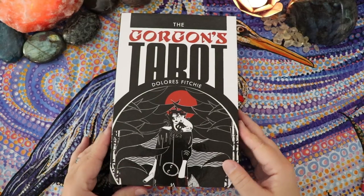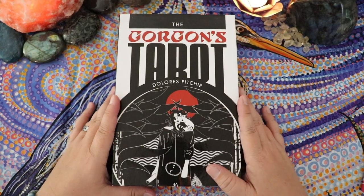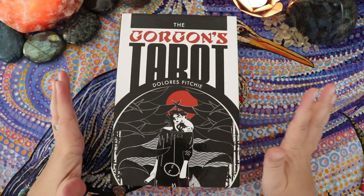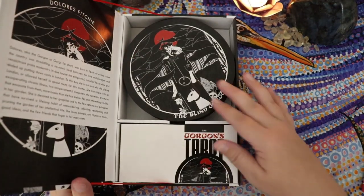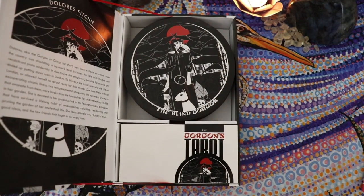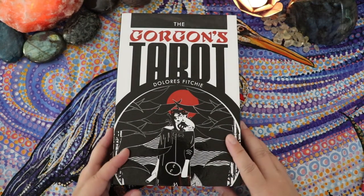I'm going to be taking you on a very slow, leisurely stroll through the Gorgon's Tarot by Dolores Fitchy. This deck is new to my collection and is blowing my mind a lot, and part of the reason for that is because it's flown completely under the radar. I'm pretty sure this deck was published in 2014 — I'll double-check that when we dive in.